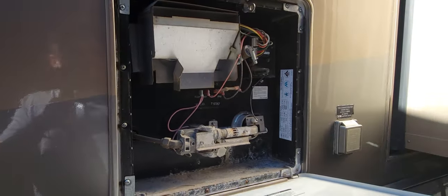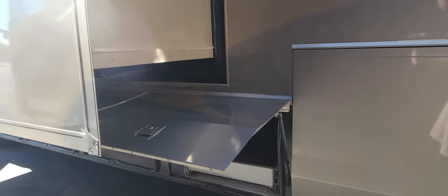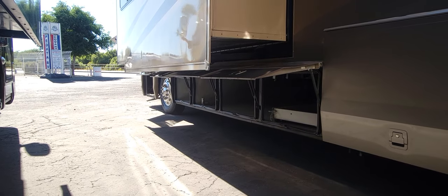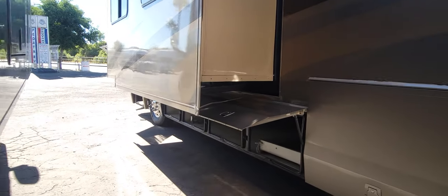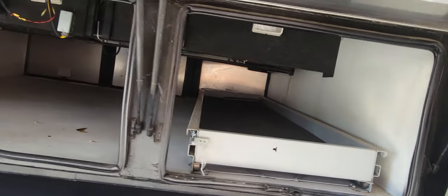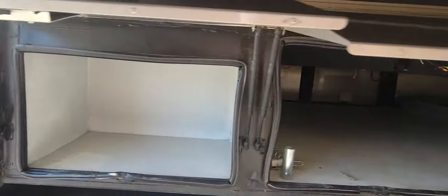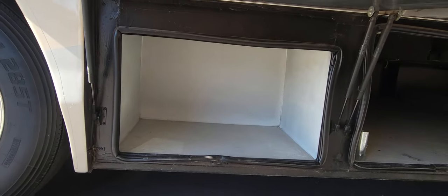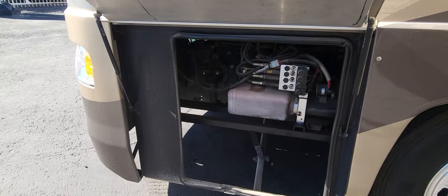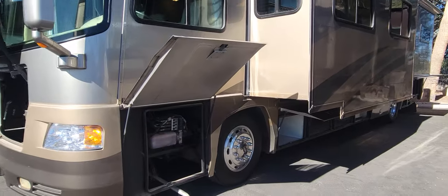Confirmed, it is a 10-gallon water heater. All these compartments are under the slide — your three big pass-throughs: one with the tray and one other small compartment up there. On the other side of the tray are two full pass-throughs where you could add more trays if you want. Right behind the front tire is another small compartment, and then instead of storage, the next one is actually the hydraulic pump and more access to the generator exhaust.